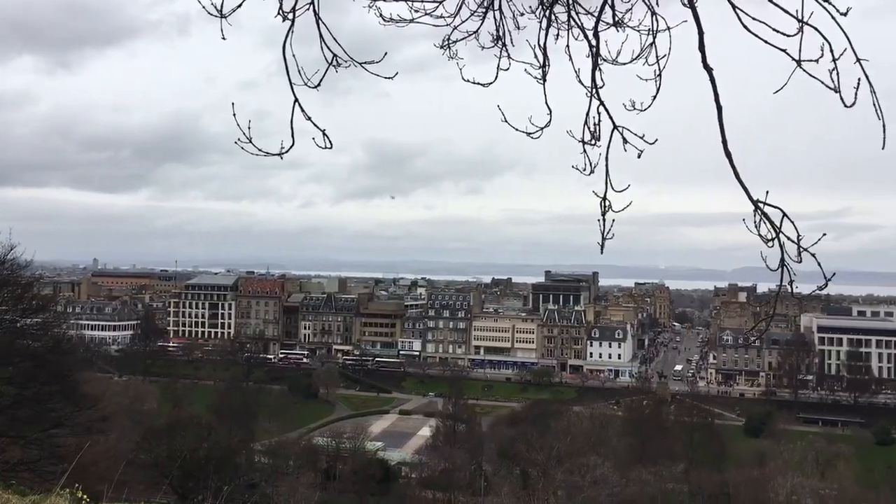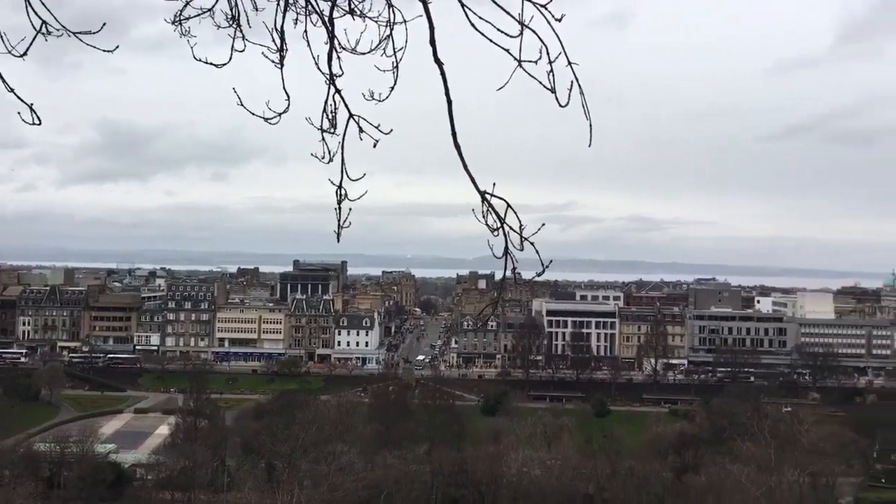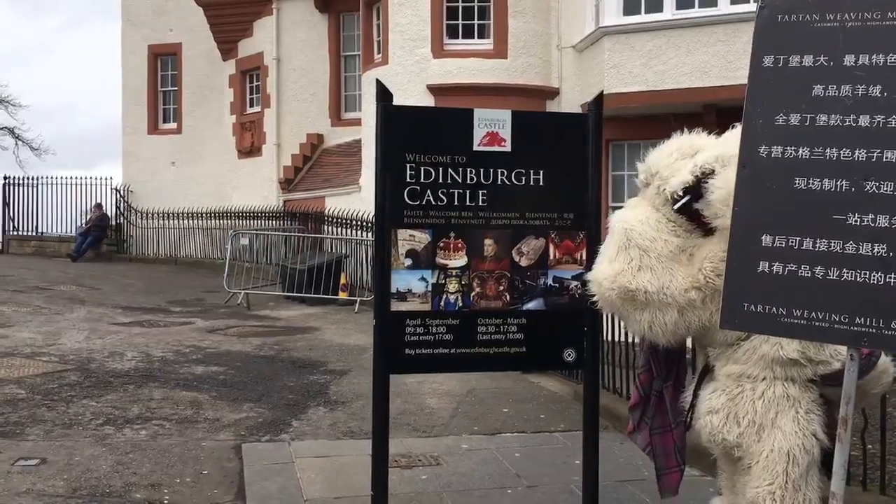Hey guys, so we've just climbed to the top of Edinburgh Castle and the views are amazing! It's been really nice to use the free time we have during the conference to come and see the city. Just taking in the views — it looks great. We're going to walk a bit further and then head back to the conference.